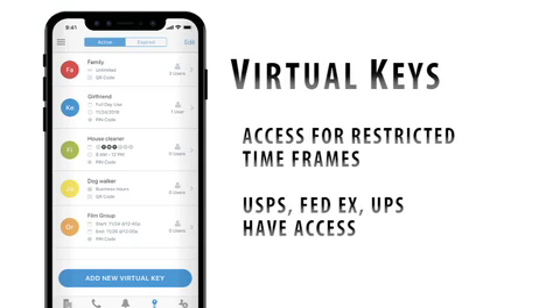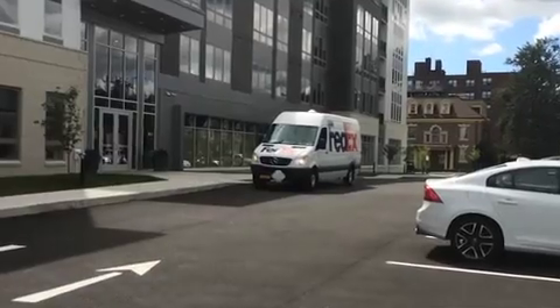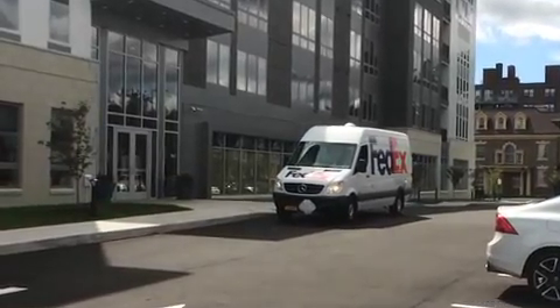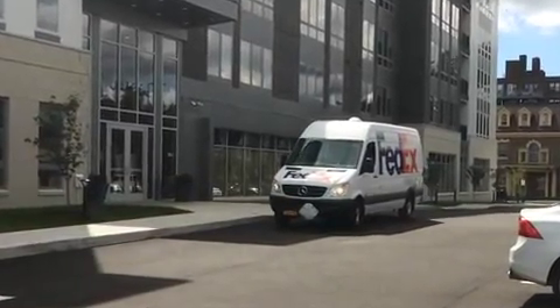Please keep in mind, the United States Postal Service, FedEx, and UPS already have virtual key access through the ButterflyMX that was given to them by office personnel, so you don't have to worry about your deliveries.